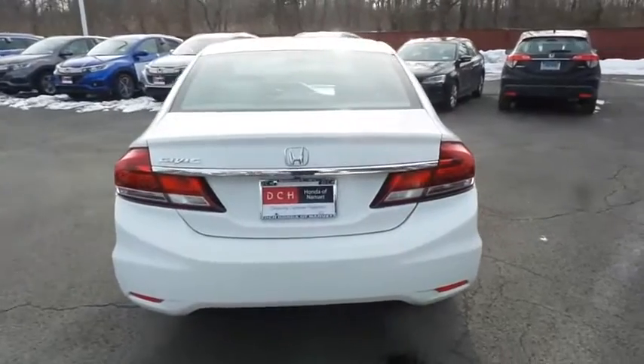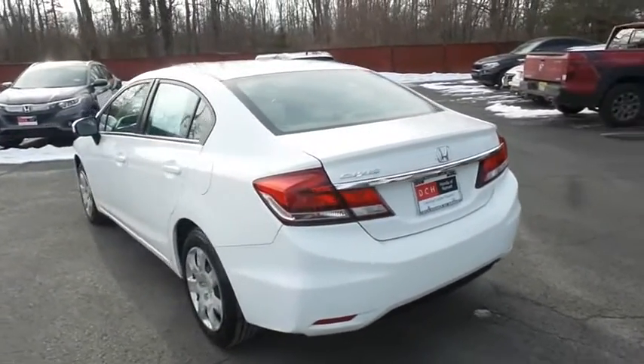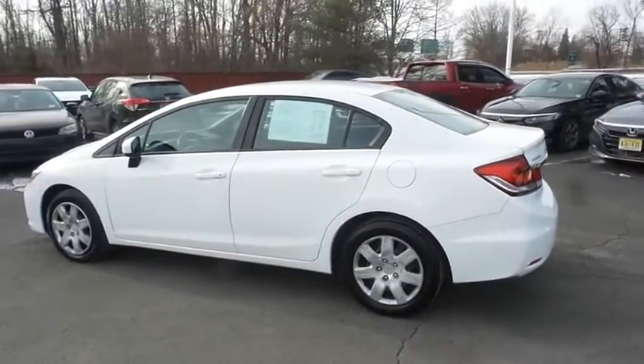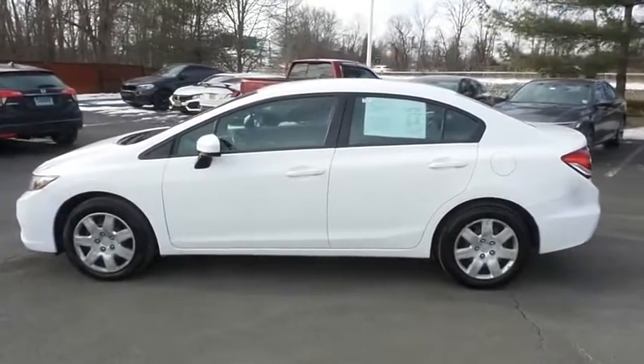This Civic LX has just arrived at Honda of Nanuet. It has 106,000 miles. It's gone through a comprehensive multi-point inspection and it comes with the Carfax Vehicle History Report.